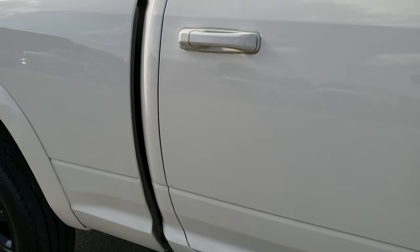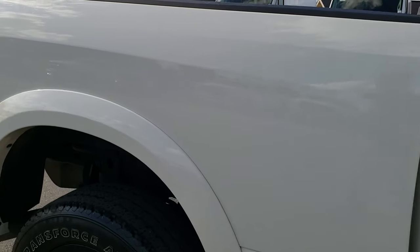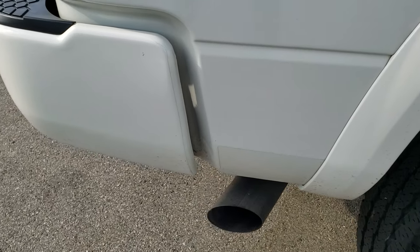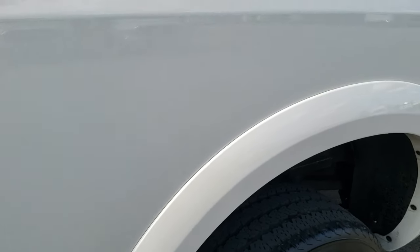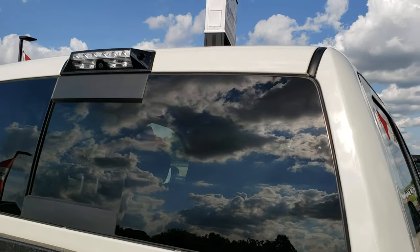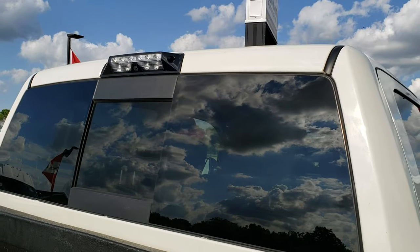How reflective and mirror-like that paint is. We take these HD videos so if you are far away or even close by and just cannot make the trip down, you can still see the truck, hear the truck, and have confidence in the vehicle before you even get here, so that when you do get here there are absolutely no surprises.